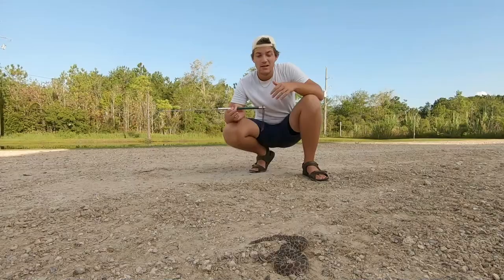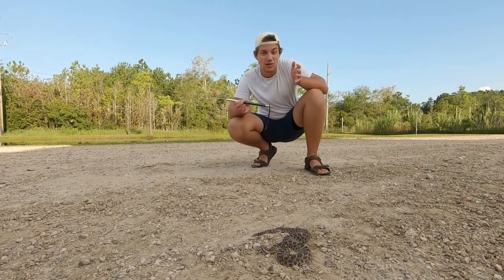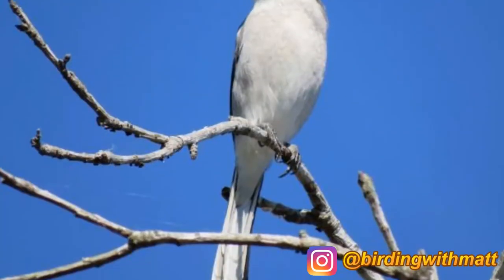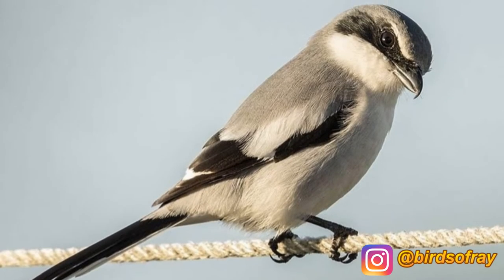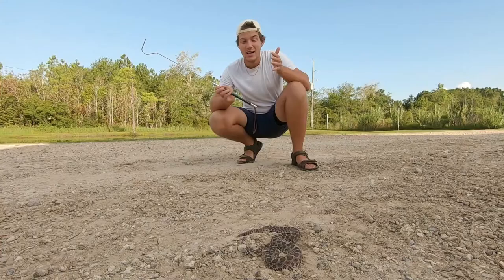Whereas only something like a coyote or a large bird of prey would be able to tackle a larger rattlesnake, things like roadrunners will eat massasaugas. Even the loggerhead shrike — which is a relative of songbirds, a really unique tiny-looking bird — will actually pick up this snake and drop it on a cactus or a barbed wire fence, and that's how it disposes of its prey.